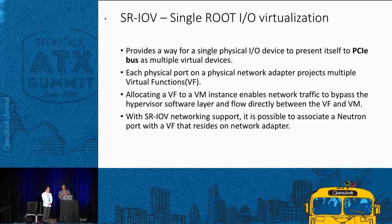Before Tacker can use these features, an admin must prep the system. There are certain configuration changes needed at the BIOS level, at the OS hypervisor level, and at the VIM level — in this case OpenStack — to realize these capabilities. Gong is going to walk through some of this.